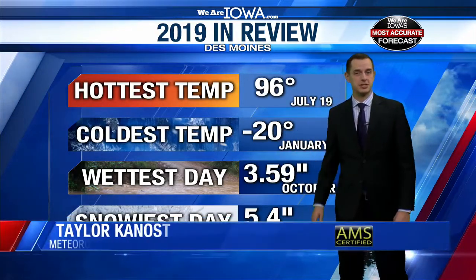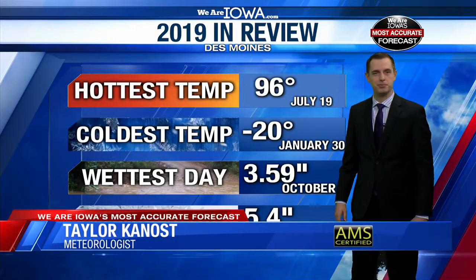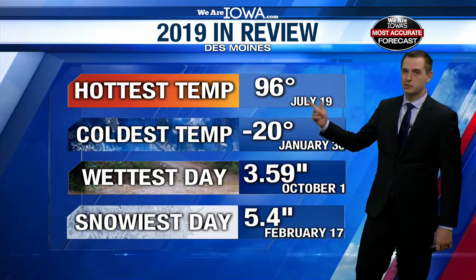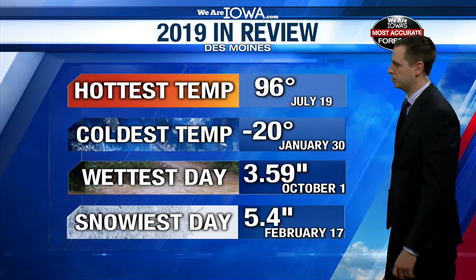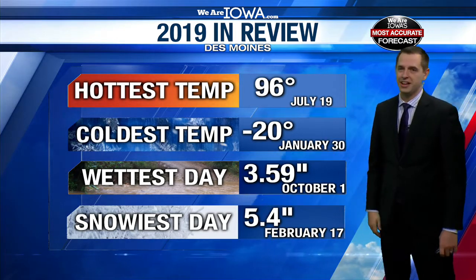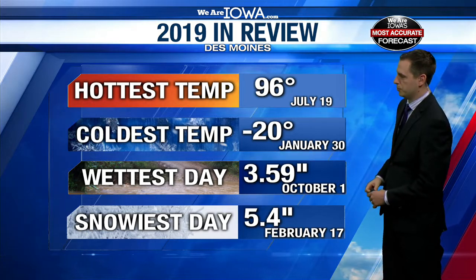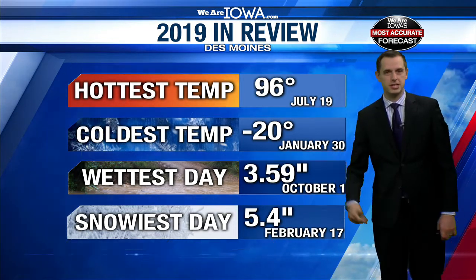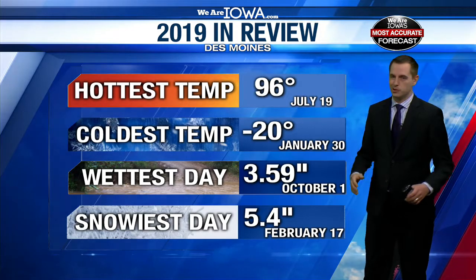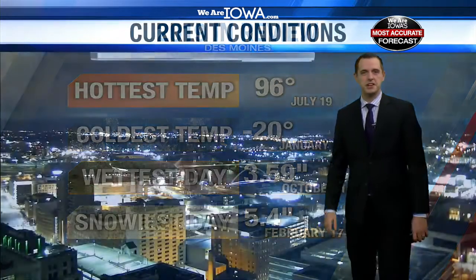Welcome back. Since it's the final year of 2019, thought we'd recap the year in weather, and it was a pretty wild year in some respects. Didn't reach 100 this year. The warmest temperature in Des Moines was 96 on July 19th. The coldest temperature was 20 below back in last January. Wettest day was October 1st with over 3 inches of rain, and the snowiest day was last February 17th with 5.4 inches of snow. So we didn't get any huge snowstorms in 2019.